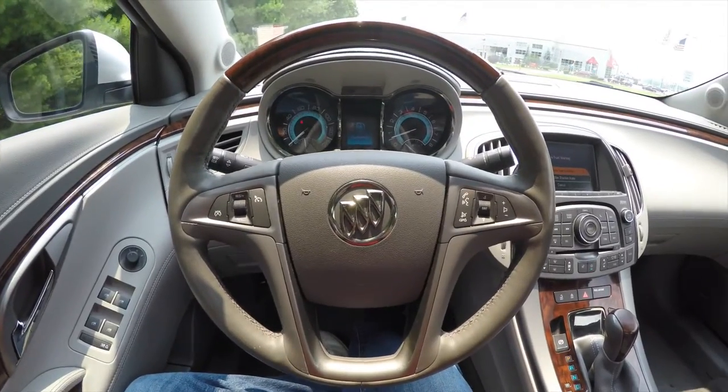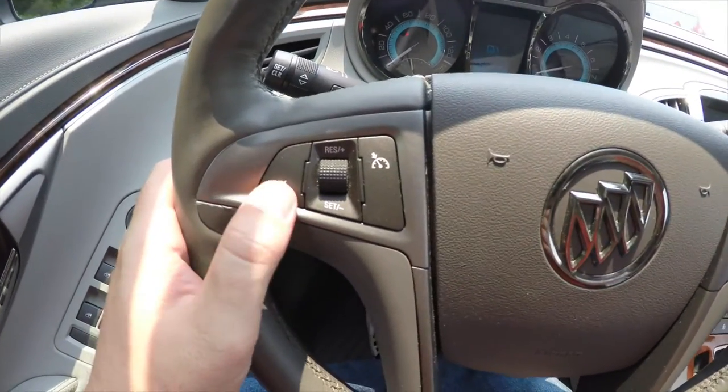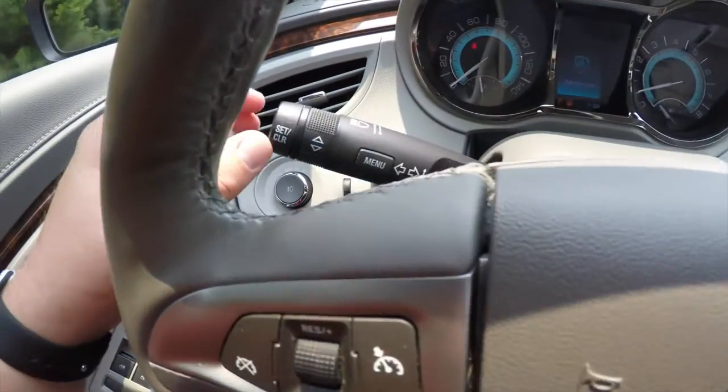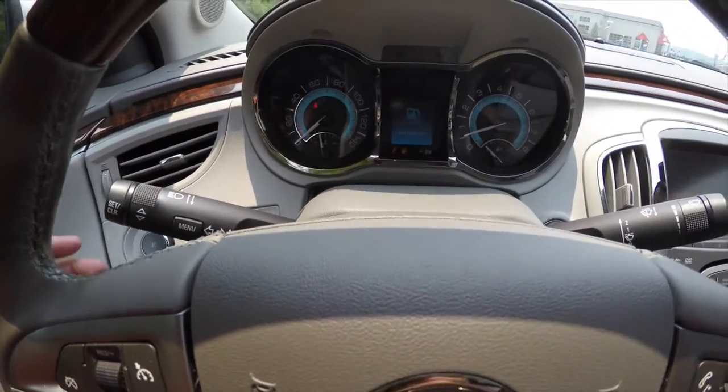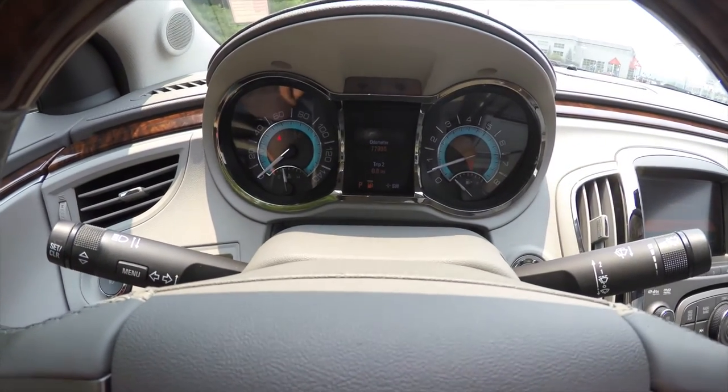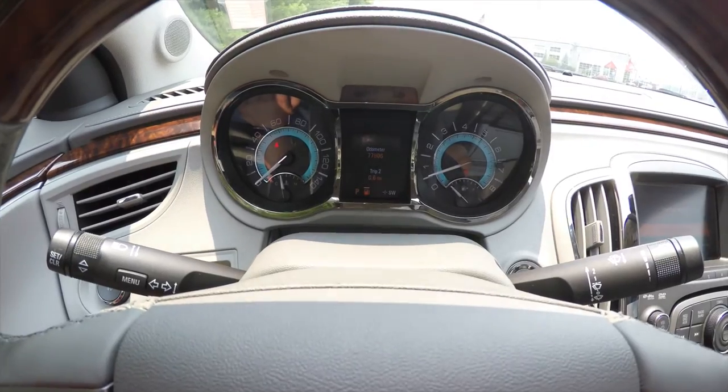Looking at the interior in a little more detail: you have cruise control as well as audio controls on the steering wheel. On the turn signal stalk you have your trip computer buttons. The vehicle currently has seventy-seven thousand nine hundred and six miles on it.